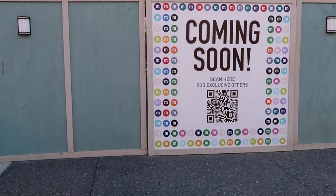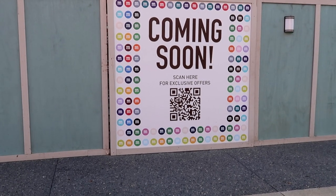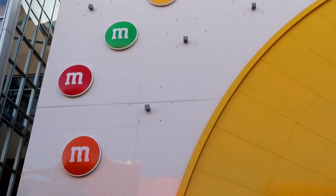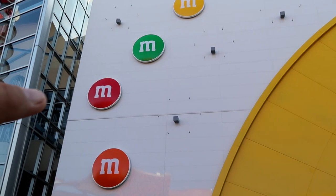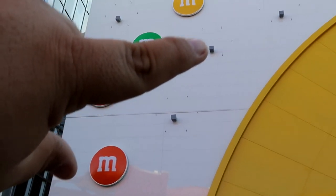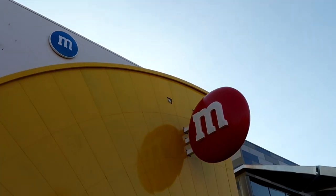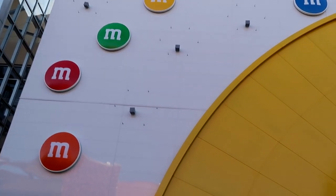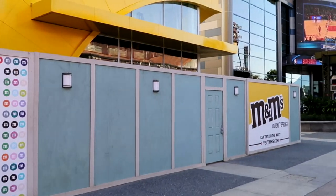On the M&M store they have a QR code on the side — scan it and it'll take you to their website, MMs.com Disney Springs. You can see five of the M&M's up on the side of the building, and there are studs on the side to hook more — three or four more M&M's to be put up, plus something above the big M. Five up so far, four more to go for a total of nine M&M's. I think within two weeks this will be open.